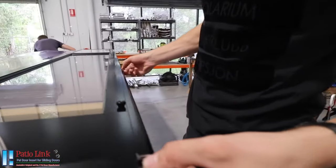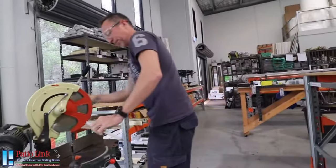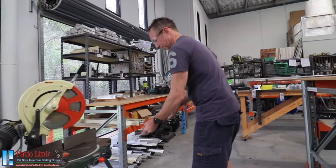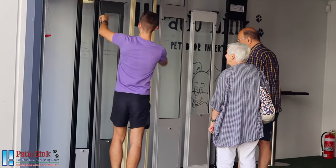We are the only pet door insert manufacturer in Australia specialising in fully customised pet doors. A huge range of sizes and almost any colour can be accommodated, for the smallest of dogs to the biggest.